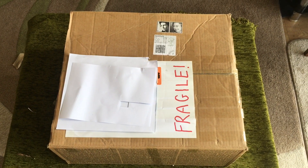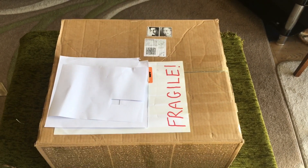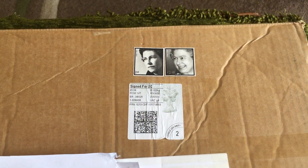Good morning and welcome to my channel. I've had this rather large parcel arrive today and at first I thought, what on earth is that? I can't remember ordering anything big and then the penny dropped.